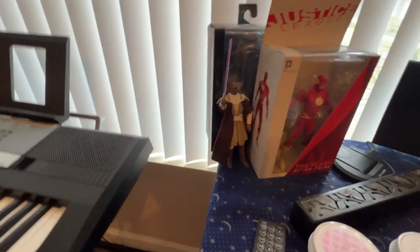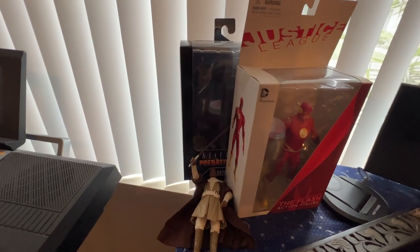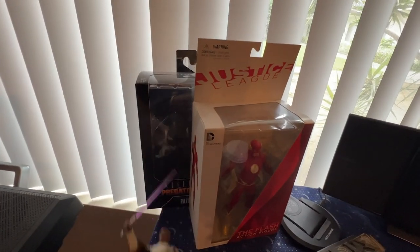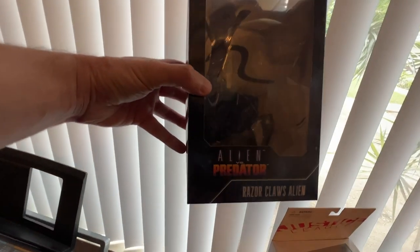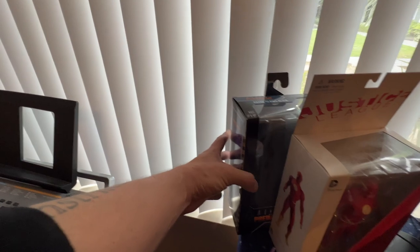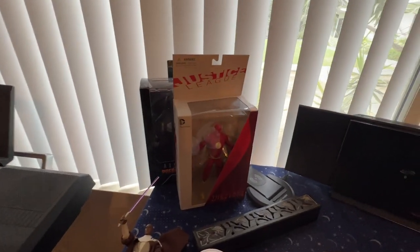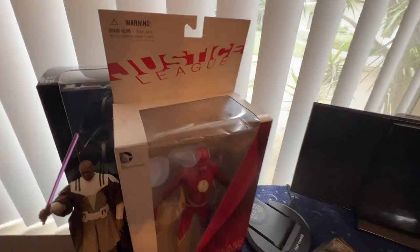These are some of my collector's items. Mace Windu here just won't stand up no matter how hard I try, so I got to lean him up against this box. The most recent one I bought is this Alien versus Predator Alien — really cool. I always buy these things and say I'm gonna take them out of the box and put them on display, but I just never seem to get around to that part.